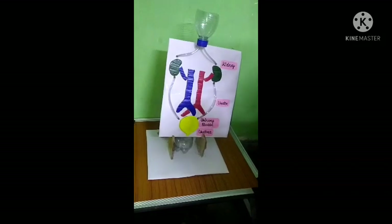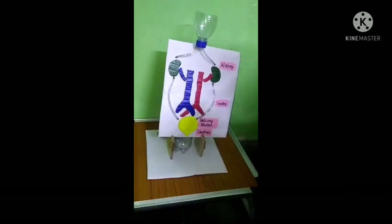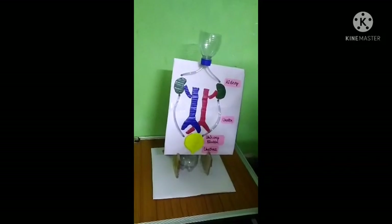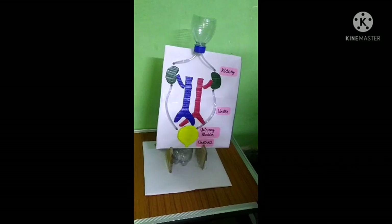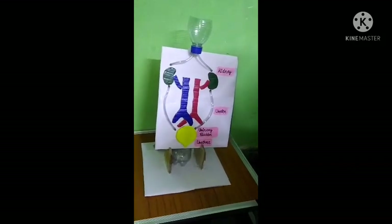Here is the kidney working model. The kidney acts as a very efficient filter for ridding the body of waste and toxic substances. Kidneys receive a very high blood flow, and this is filtered by very specialized blood vessels.